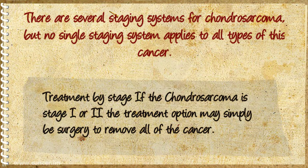Treatment by stage: if the Chondrosarcoma is stage I or II, the treatment option may simply be surgery to remove all of the cancer.